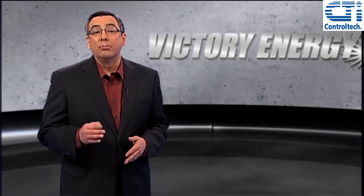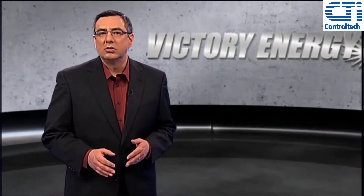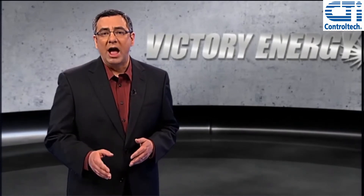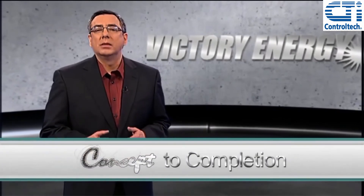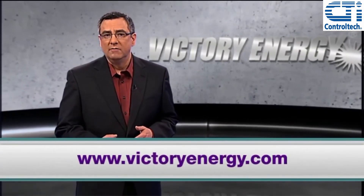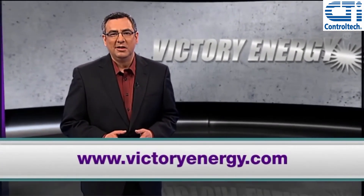Plus, fire tubes are a prime choice when an application calls for less than 30,000 to 60,000 pounds per hour with pressures up to 300 PSIG. To learn more about the benefits of fire tube boilers, visit VictoryEnergy.com. Thanks for watching.